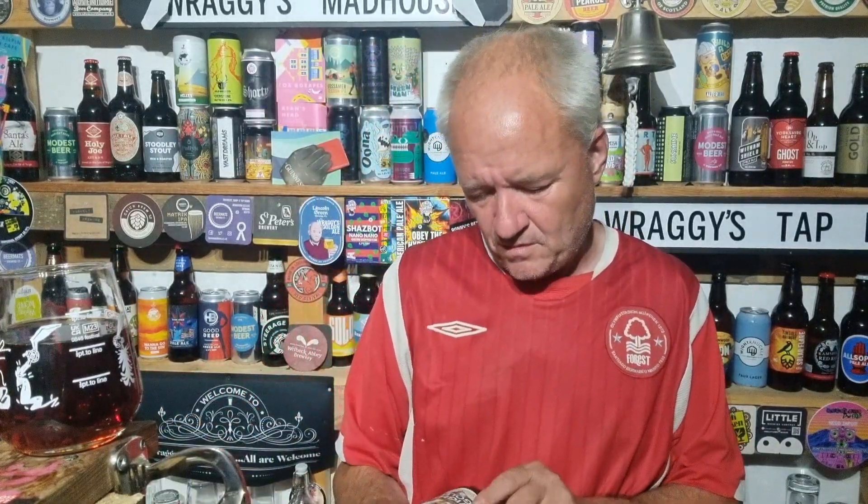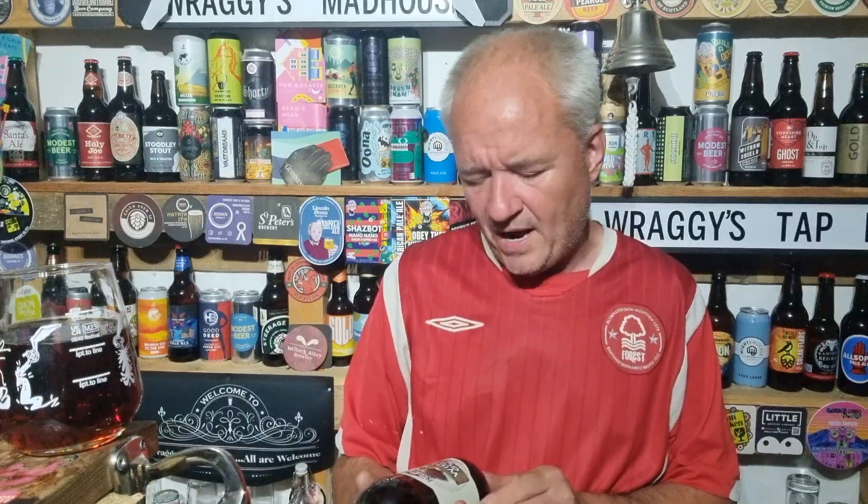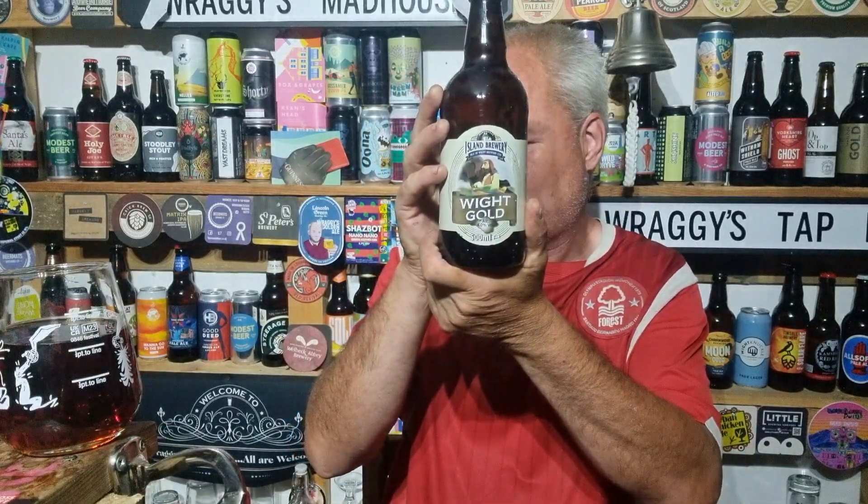Third beer — four in total. Third beer is White Gold. So a bit of a theme going on here. 4% offering. And there is a bit of writing on the back — it tells you about the beer and the ingredients.